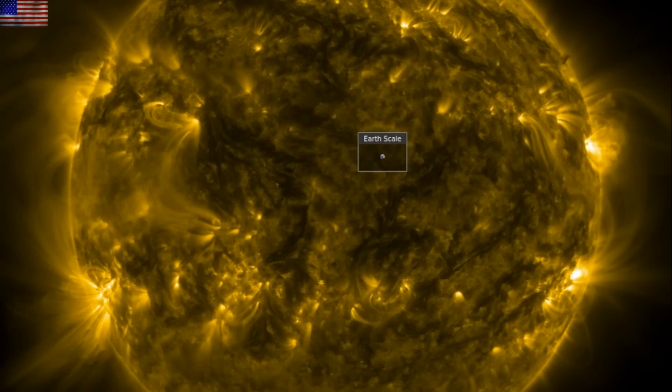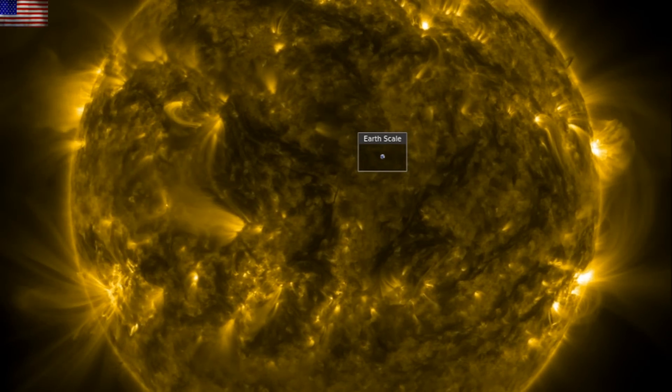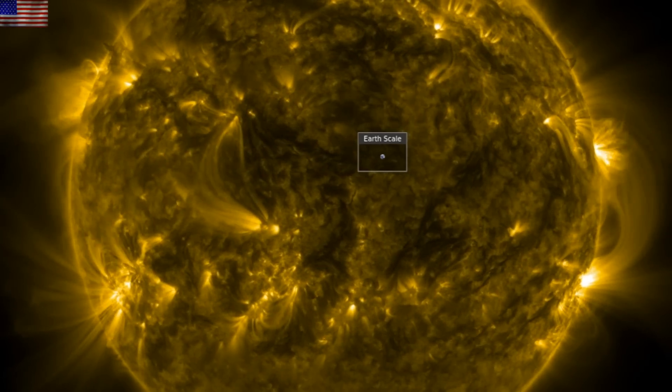Good morning, folks. We've got some space weather to cover, including a new active region that has released a few solar flares. We've also got news from space. Let's start with our star.